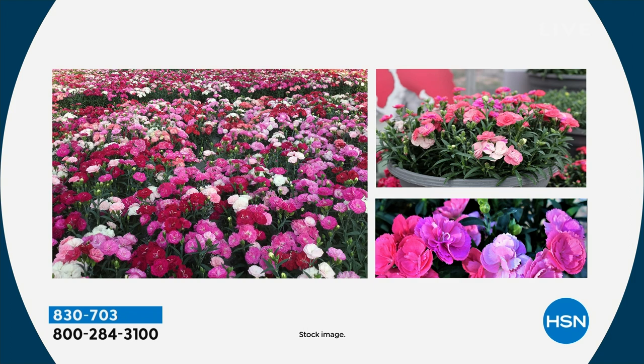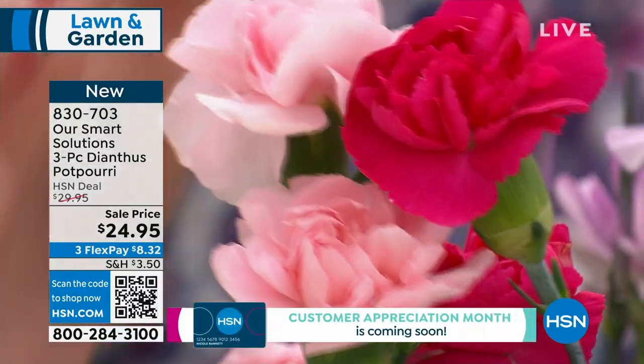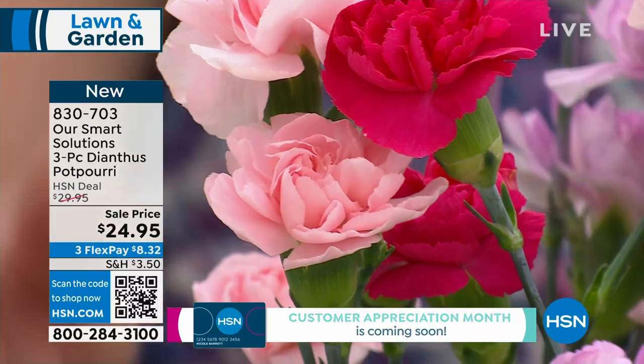This is basically a potpourri, and that's why we're calling it the Dianthus Potpourri. In the south, put it in partial sun — I say partial sun works for pretty much everything in the south. In the north, put it in full sun. This is a real problem solver because it never gets too tall — this is pretty much its full-grown height.